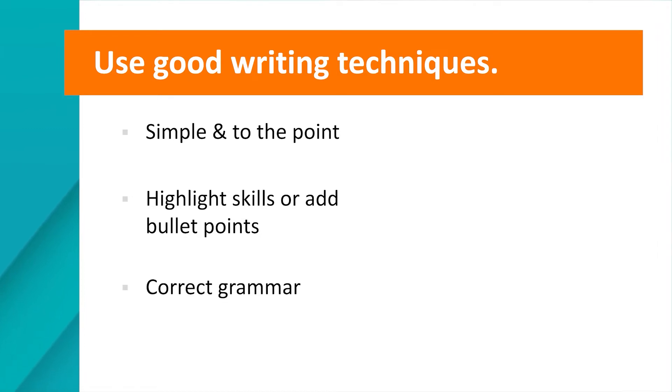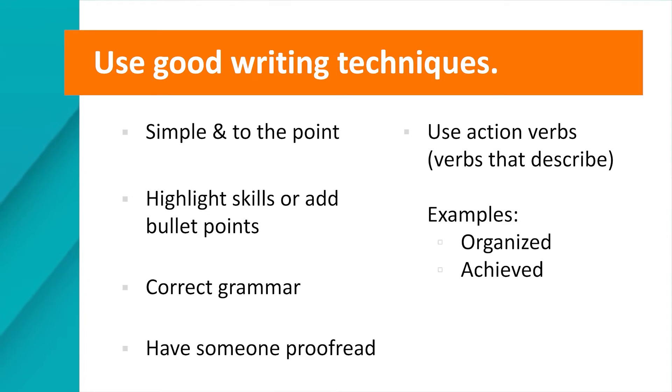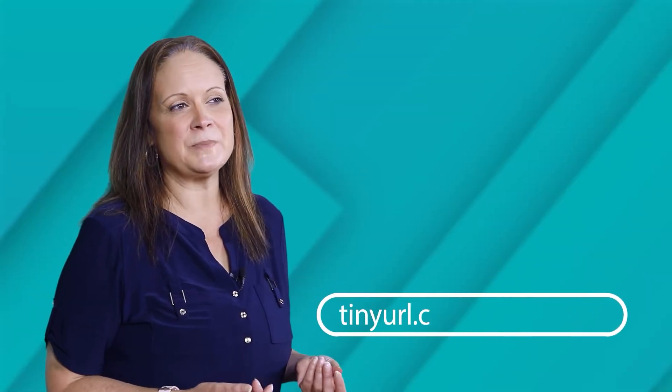Make sure you are using correct grammar. If you don't feel confident in your grammar ability, have a friend or teacher proofread and help you before sending the letter. It is also a good idea to use action verbs — verbs that describe an action, such as 'organized,' 'achieved,' 'typed,' or 'entered.' If you ever need help thinking of action verbs for your cover letters and resumes, check out the resume verbs sheet found on the GCF Learn Free website.